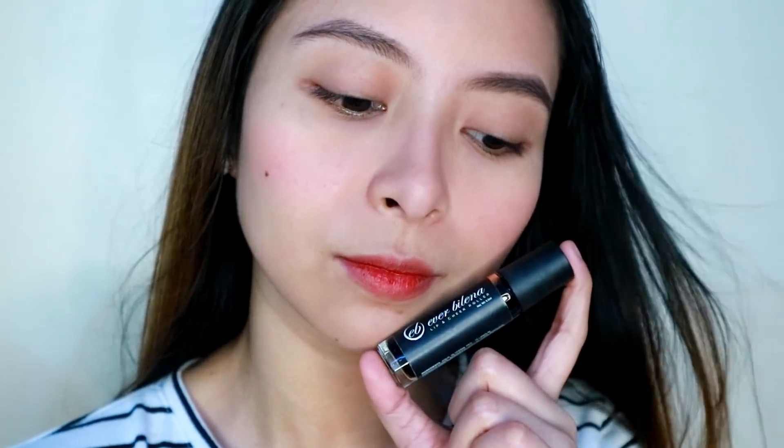So dito pa din tayo sa Ever Bilena as my top 5. Ito yung Ever Bilena lip and cheek roller nila and I am in the shade Uptown Red. Pag sinabing Ever Bilena, ito yung makeup brand na mura pero lumalaban. In fairness sa Ever Bilena, patagal na patagal, pabongga na pabongga yung mga products na nilalabas nila.